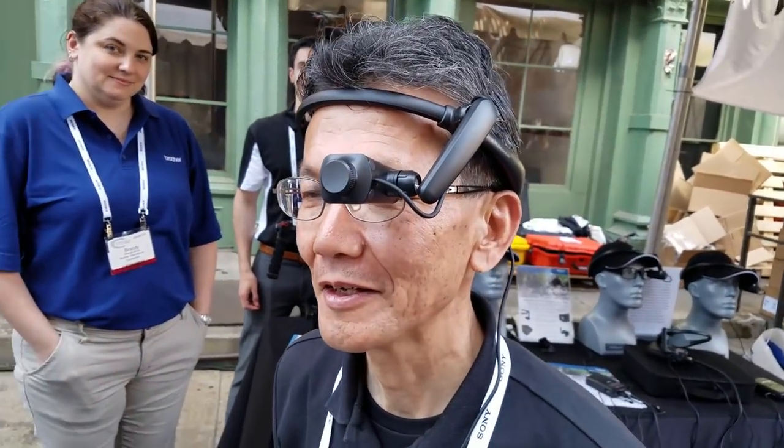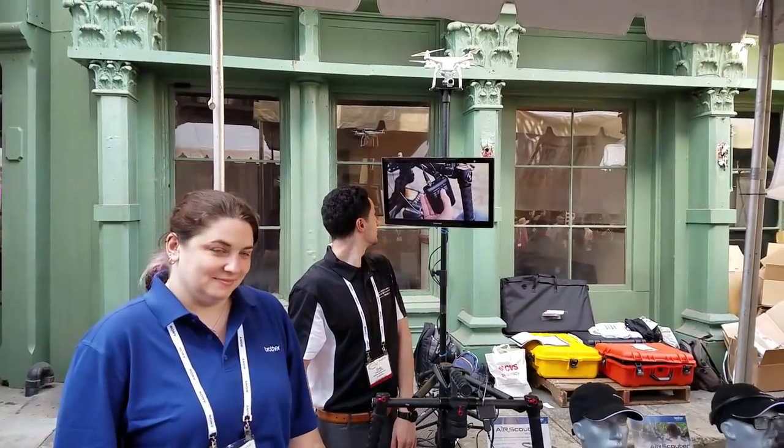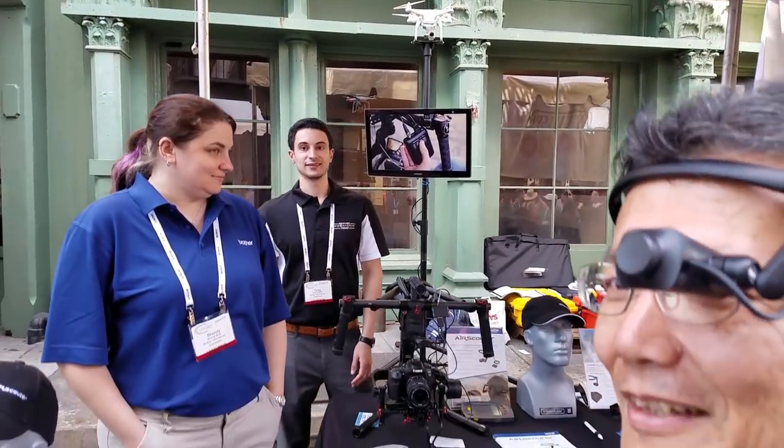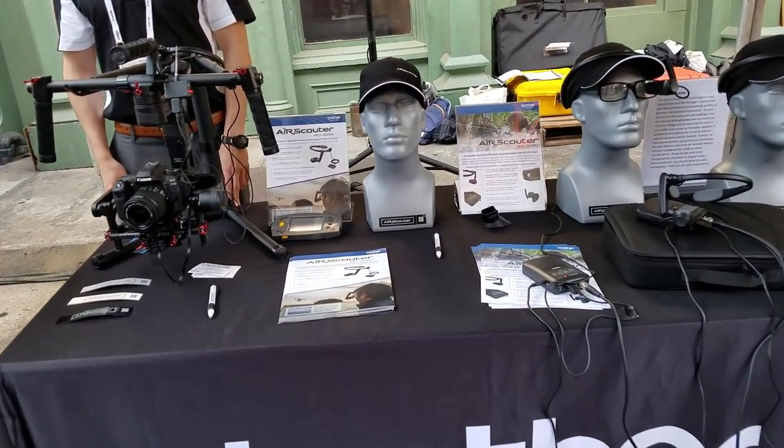So this is for viewing the video feed from the camera or drone? Yes, the camera on the drone. Very nice.